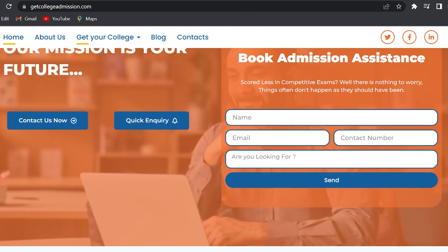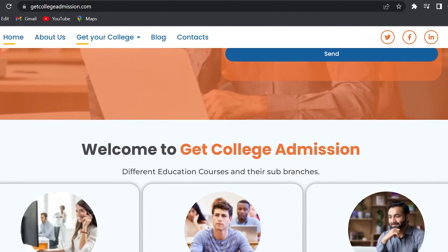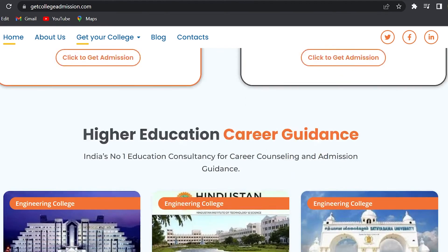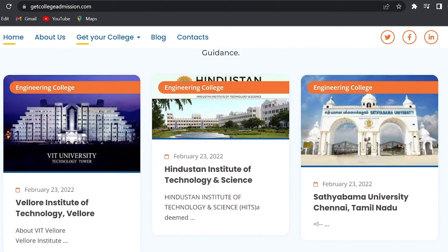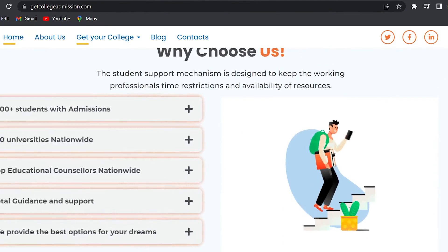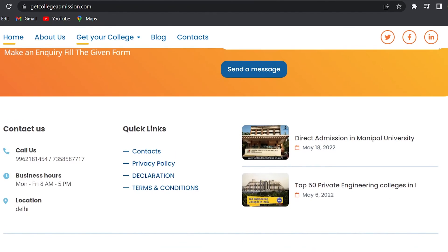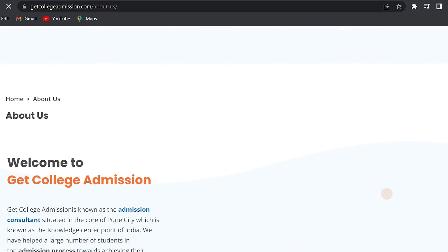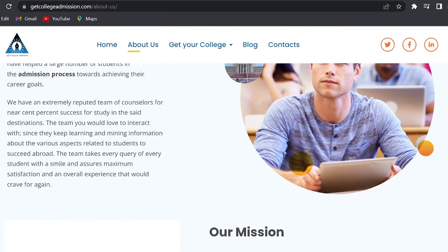This video is sponsored by Get College Admissions, a consultancy firm based out of Pune. They help you if you have doubts about any entrance exams and also help you get admissions to different colleges all across India. The link and information are in the description below and visible on screen — go through it to contact them. So let's get back to the video.